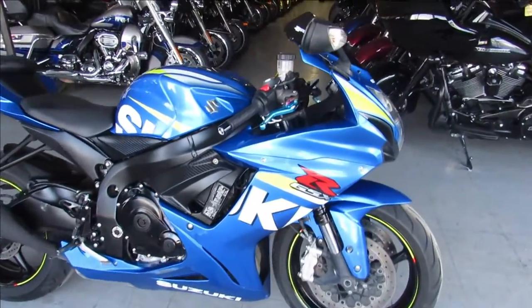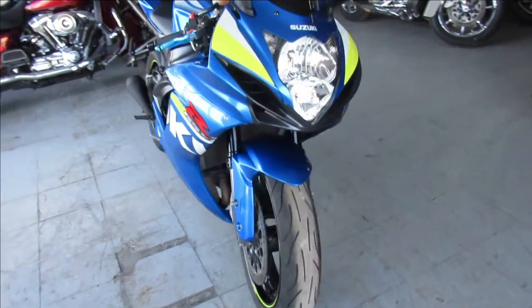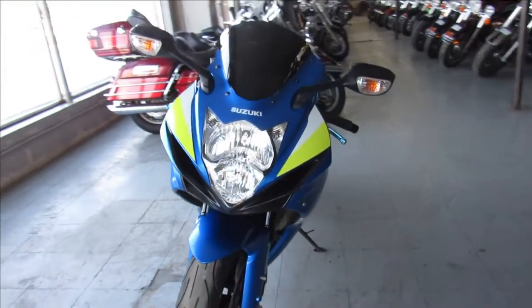Hey guys, ApprovalPowerSports.com here, doing some videos on some used sport bikes. Check this one out — 2015 Suzuki GSXR600.